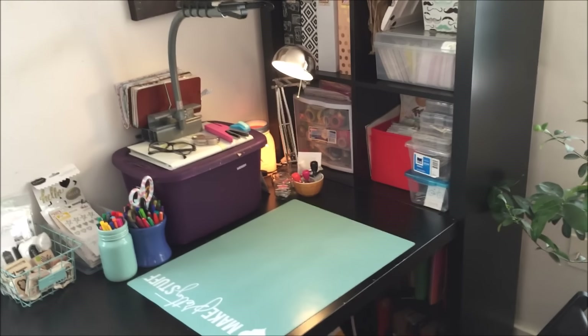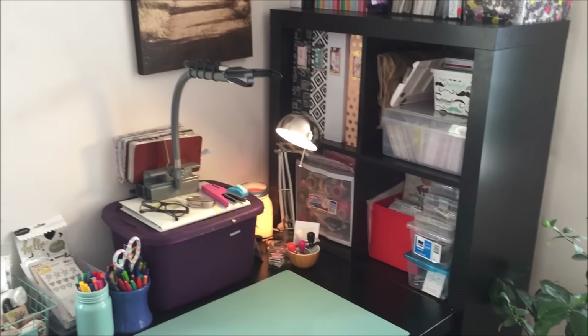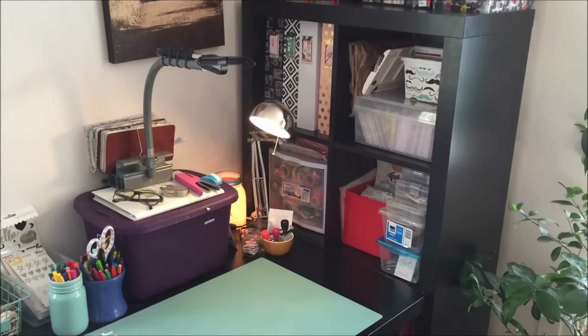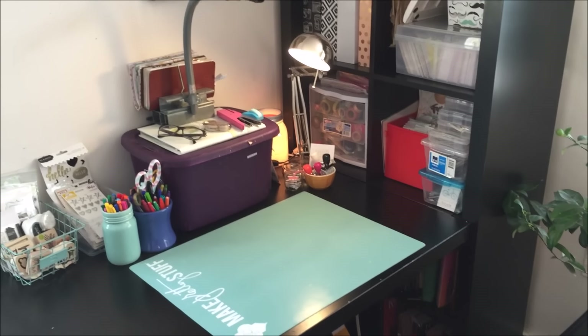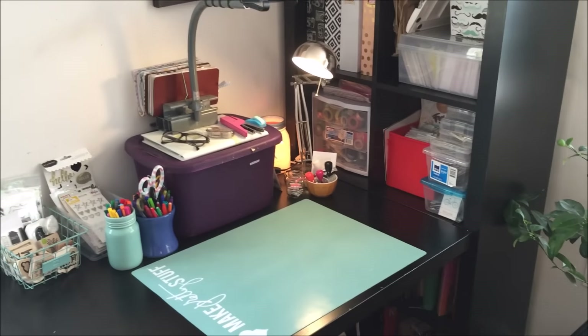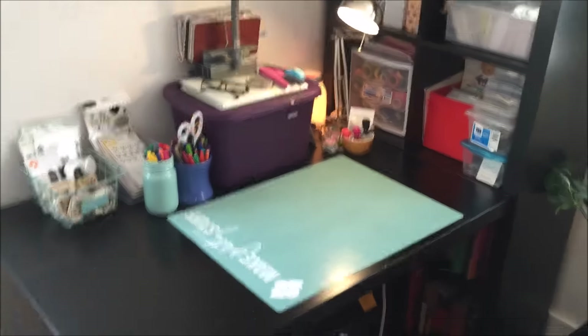Hey guys, it's Allison and I'm here with a craft space tour. My space is really tiny because we live in a tiny house, but I just found out we're moving, so I want to do this before we move. It's not completely the way I would perfectly like it to be, but for now this is as good as I have it, so I will show you what I have.